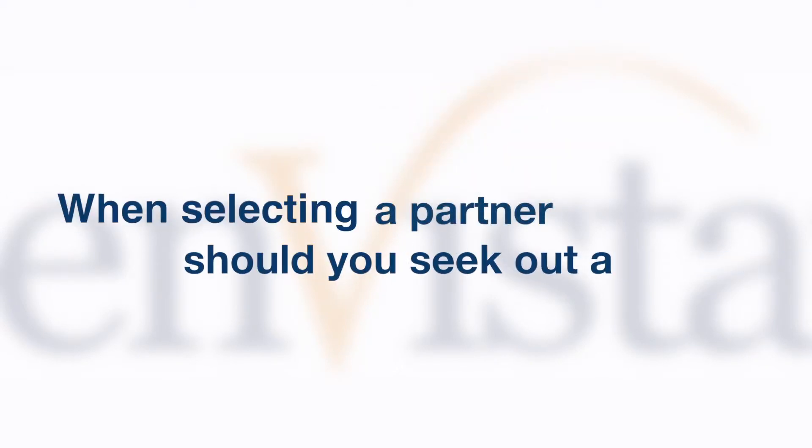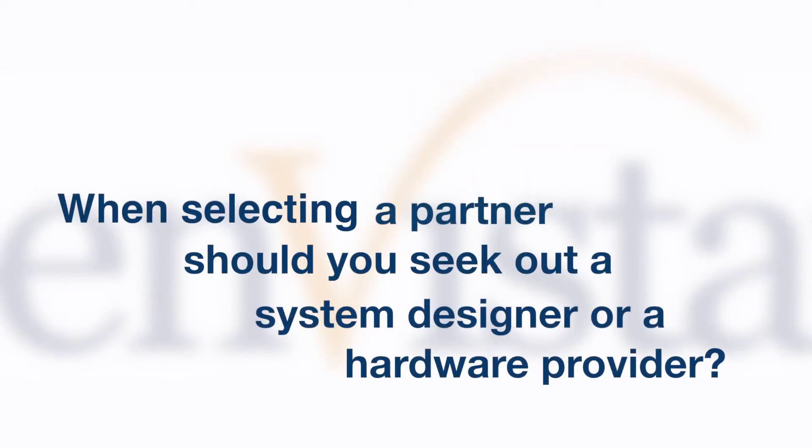When selecting a partner, should you seek out a system designer or a hardware provider? You definitely want to select a system designer instead of a hardware provider. A system designer is going to go through the process of understanding your requirements, and these requirements are going to be different for each and every facility. A hardware provider is interested in doing one thing — selling you their product.